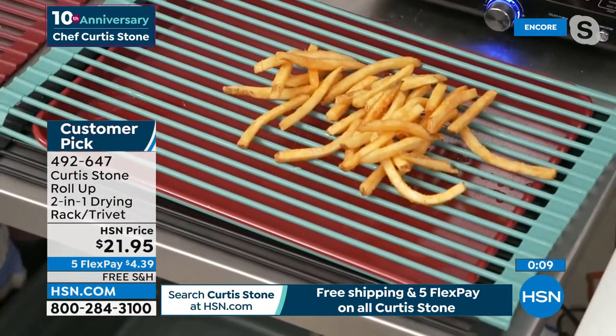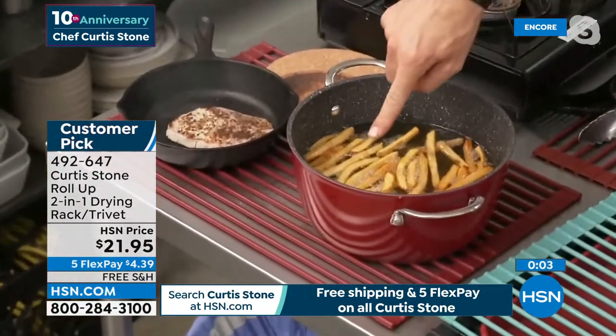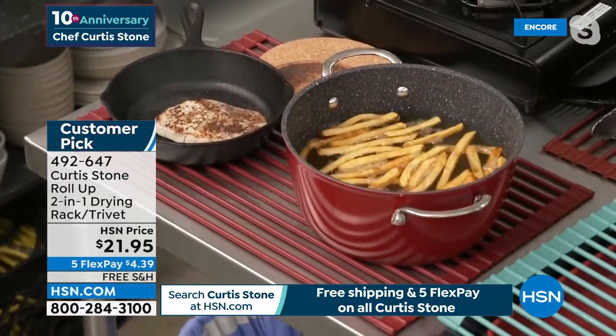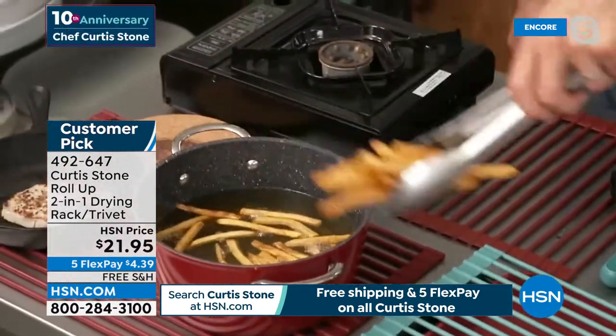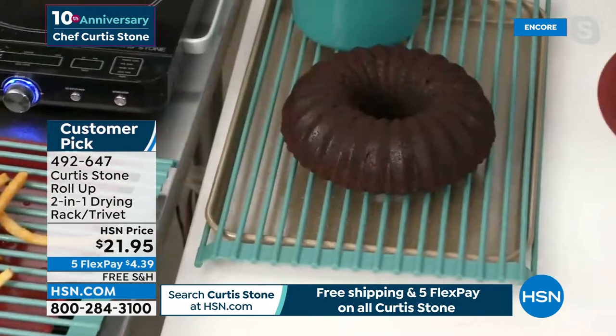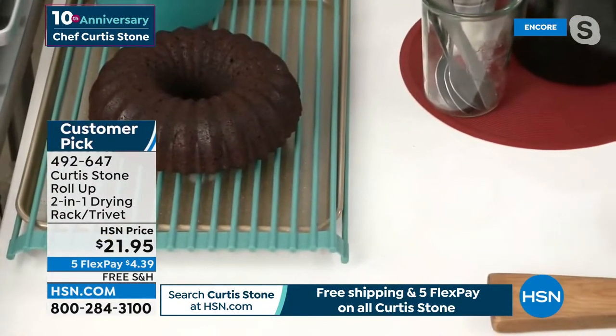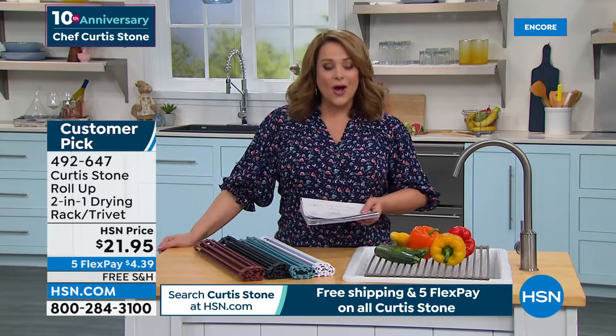I'm using it as a trivet, putting red hot bake pans on it, and also using it over my sheet pan as a drying rack - for fried chicken or french fries. Look at this pan still frying on the trivet - it can get that hot! Dishwasher safe. As a drying rack, protecting your countertops and favorite tables - one of the most genius products chef has ever brought us. $21.95, with five flex and free shipping it's $4.39. Add the trivet to your purchase - we've got all the colors and you will use this all the time.